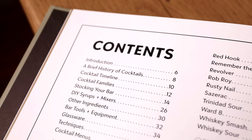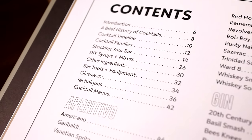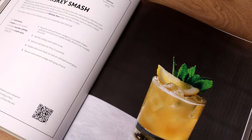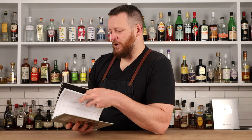The book itself has a brief history of cocktails, a cocktail timeline, cocktail families, how to stock your bar, DIY syrups, bar tools, equipment, glassware techniques, and how to do cocktail menus. There are 125 recipes in there, and all of the cocktails have full-page photos, which I thought was absolutely crucial for a cocktail book — there are so many books that don't have full-page photos.